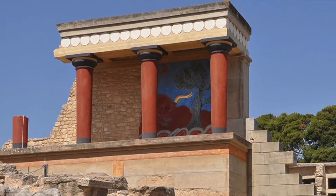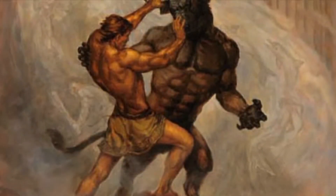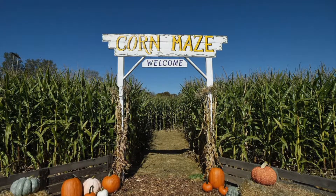These are intriguing clues, since according to Greek legend, the Minotaur was a half-man and half-bull monster trapped within a labyrinth. Gives you a whole new appreciation for the corn maze, doesn't it?